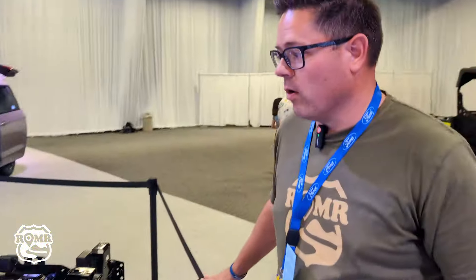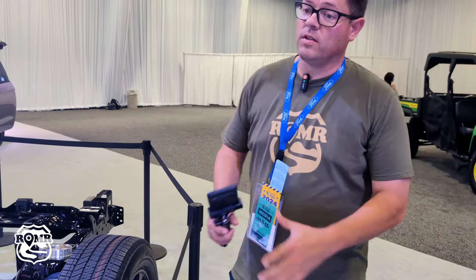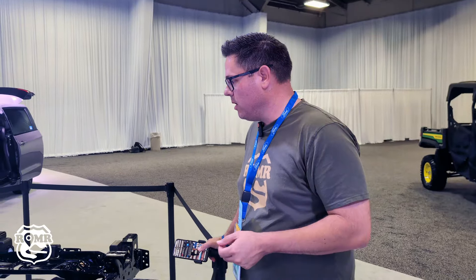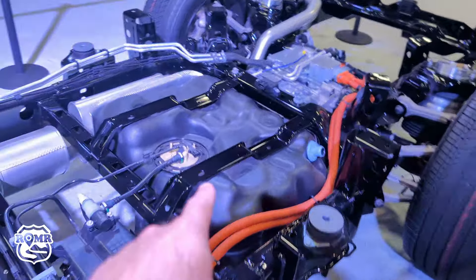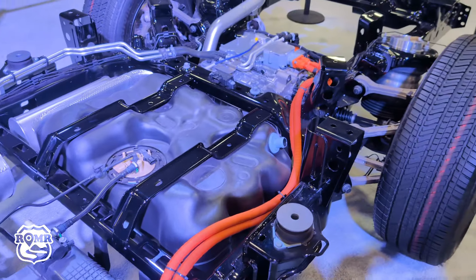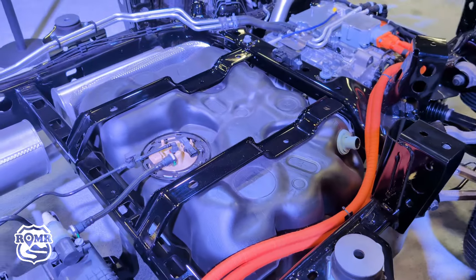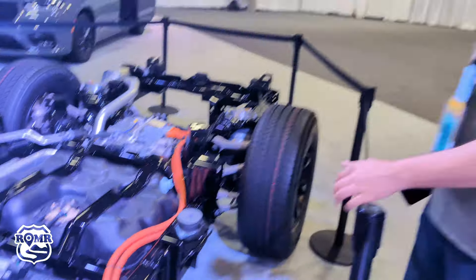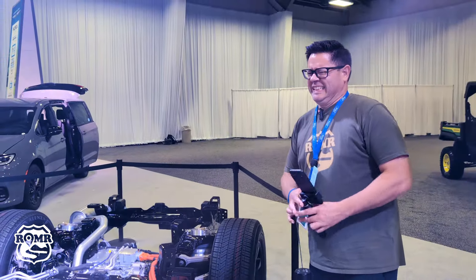The Pentastar V6 is going to be your generator — not connected to the wheels at all. All motion is done by the two electric drive units. You can see one way down in there, sitting up underneath the Pentastar V6 on the front, and then there's one in the back as well.